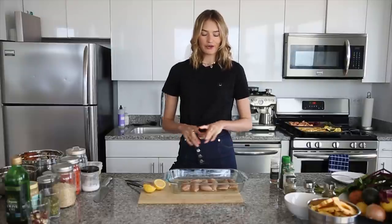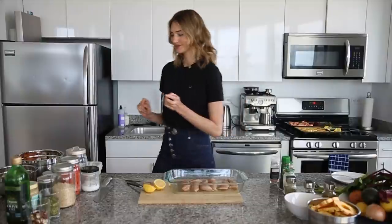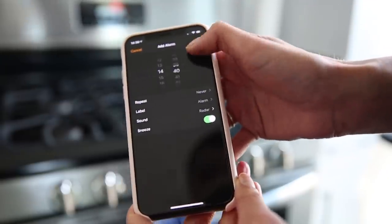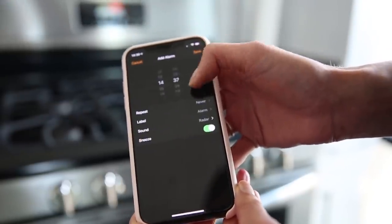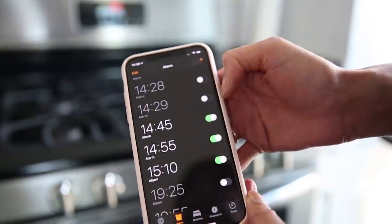All the vegetables and the chicken are ready to go into the oven. Because everything has to cook for a different amount of time, I'm going to grab my phone and set alarms to keep track of when I need to take things out of the oven. I set the timer for 15, 25, and 40 minutes. The note from the beginning is very useful for this.